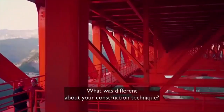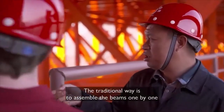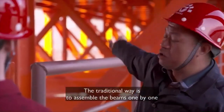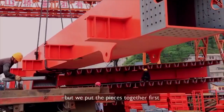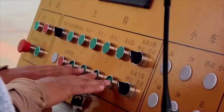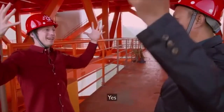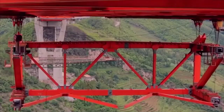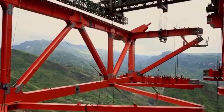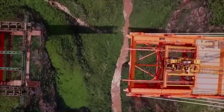The difference between the two sides is that it's a big canyon. The entire sections are bolted together on the ground and then carefully manoeuvred into place. This ingenious system has revolutionised bridge building in landscapes like this.